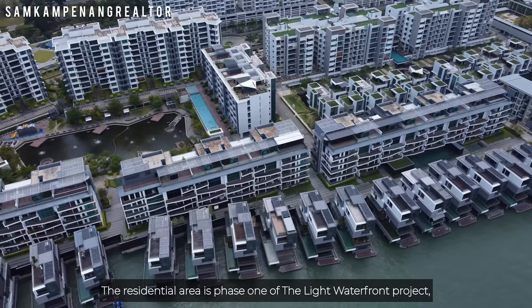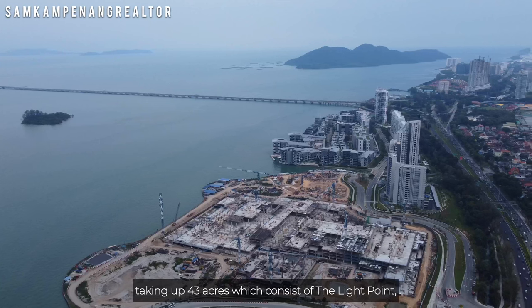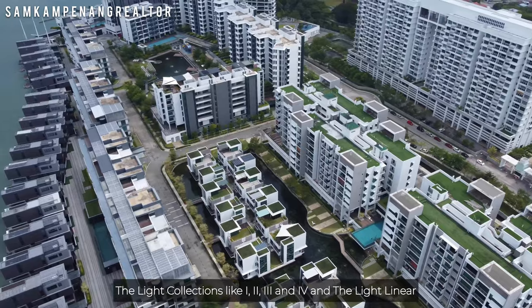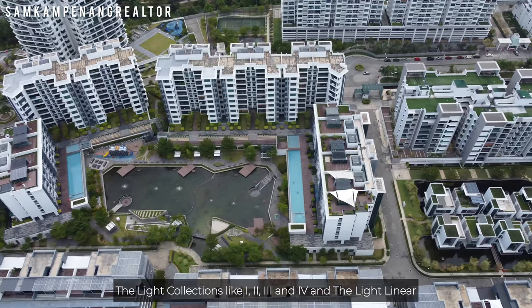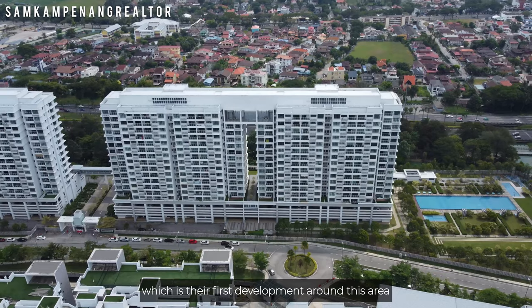The residential area is phase one of the Light Waterfront project, taking up 43 acres, which consists of the Light Point, the Light Collections 1, 2, 3 and 4, and the Light Linear, which is their first development around this area.